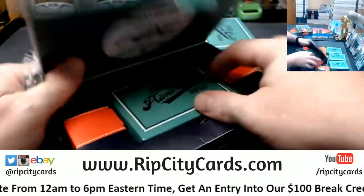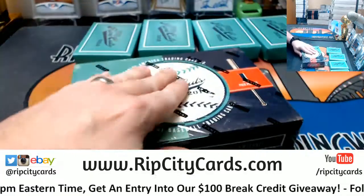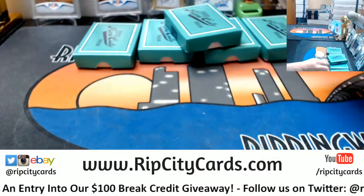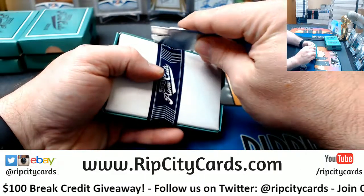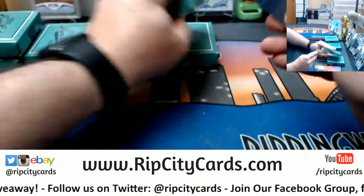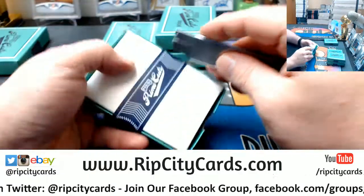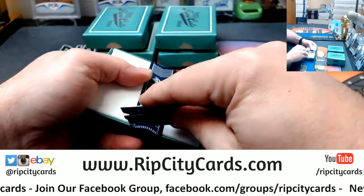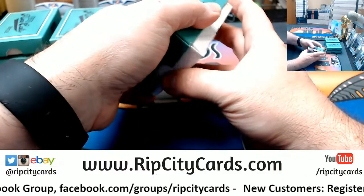As far as eBay is concerned, I am guaranteeing two really good cards out of this. I am hopeful for like a third. Let's see what we got.